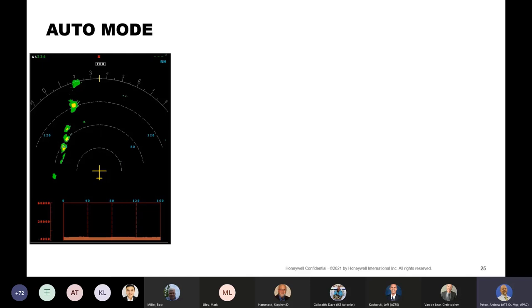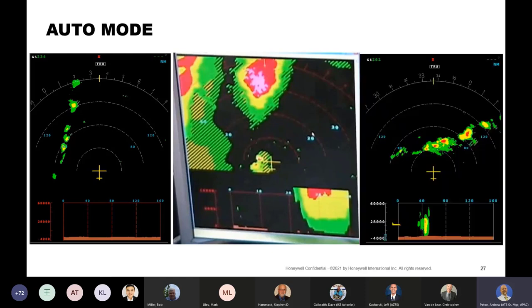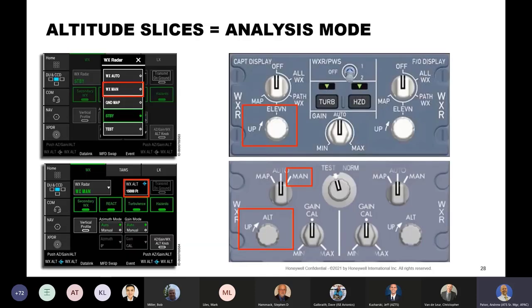You're going to be in auto mode most of the time. Sometimes you'll see a clear path where no analysis for deviation is needed, and other times a deviation is obviously needed. But sometimes you need to do some analysis to determine if you need to deviate and where. That's one of the benefits of the RDR 4000 — it provides an analysis mode to help you make a deviation decision. That is constant altitude slices, or altitude mode, or manual mode.